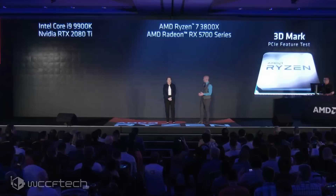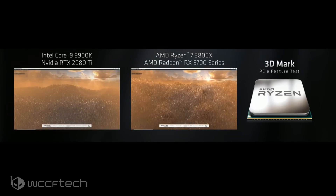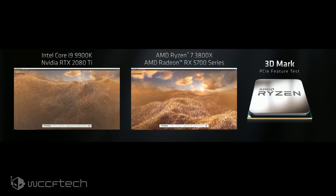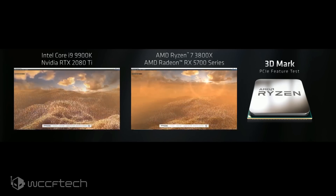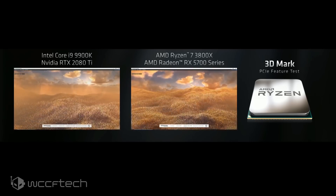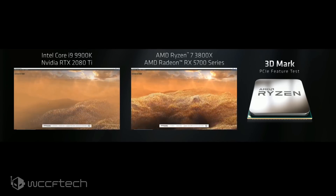This is the world's first PCI Express Gen 4 ready gaming PC demo. We built two systems: on the left, a PCIe Gen 3 system, and on the right, exclusively from AMD, a PCIe Gen 4 system. This runs the upcoming 3DMark PCIe feature test, designed to answer how much extra graphics performance you get from Gen 4 versus Gen 3. The answer is clear and large: up to 69% more graphics performance from PCIe Gen 4, running about 25 fps on the AMD system versus about 14 fps on the Intel system.